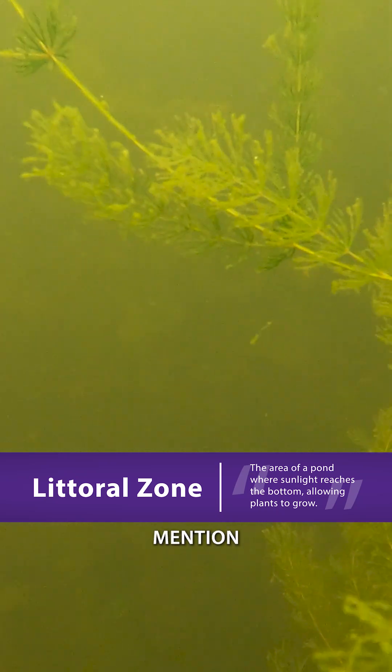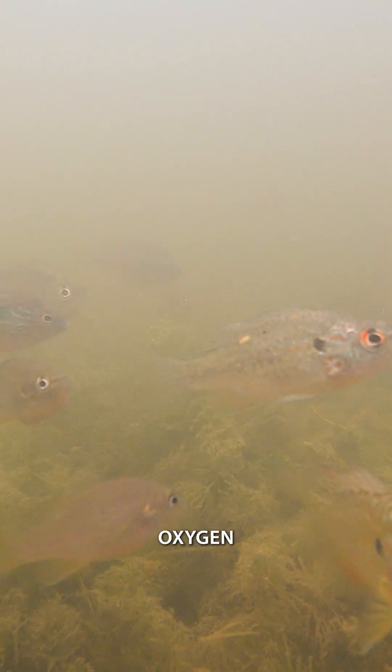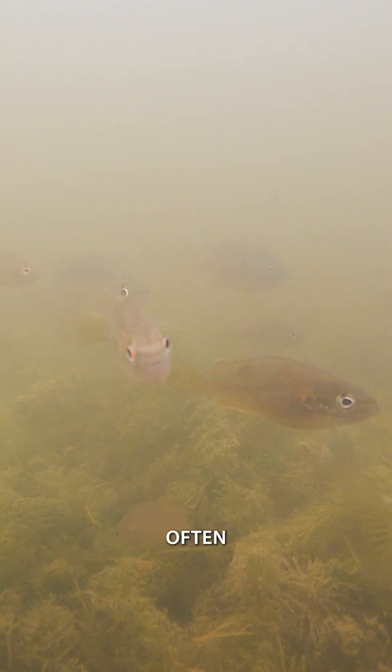The reason I like to mention that littoral zone and that plants grow from the bottom is that plants are generally beneficial. They provide habitat, food, and oxygen for our ponds, but all too often what I see is that we have too big of a littoral zone, and so we have plants covering a large amount of the pond.